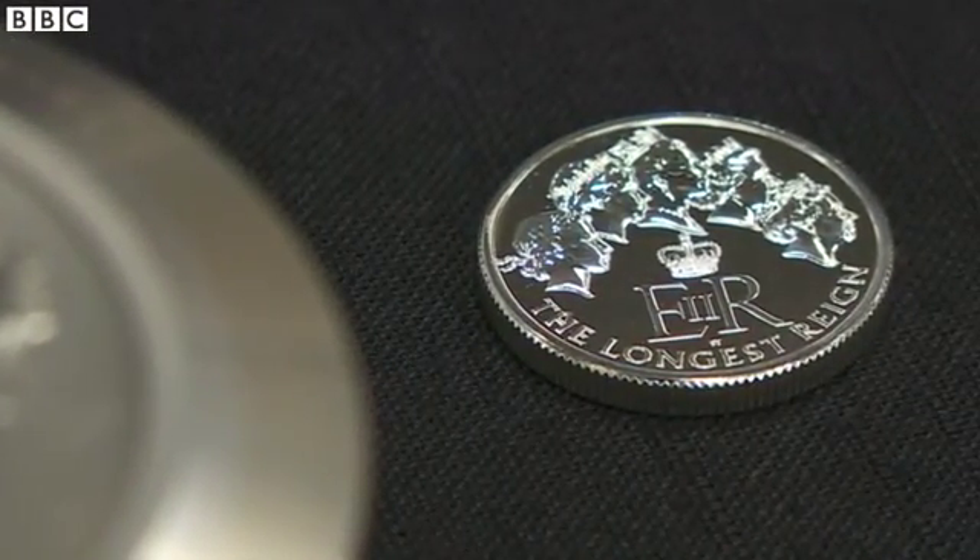It's fantastic — it's obviously something that you can only dream of really. I started at the Mint four years ago and always saw coins being struck but never ever thought that I'd have my own coin in circulation. So to be standing here today with my own design being struck in a coin is fantastic, and I'm really proud.